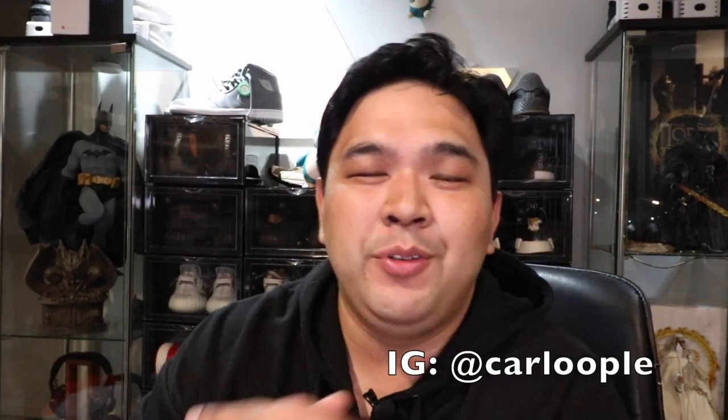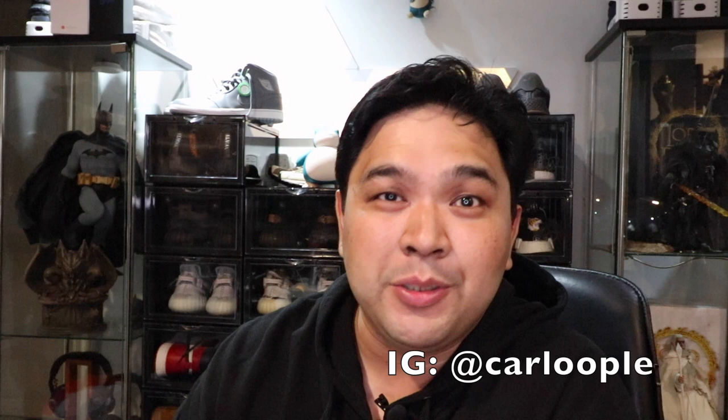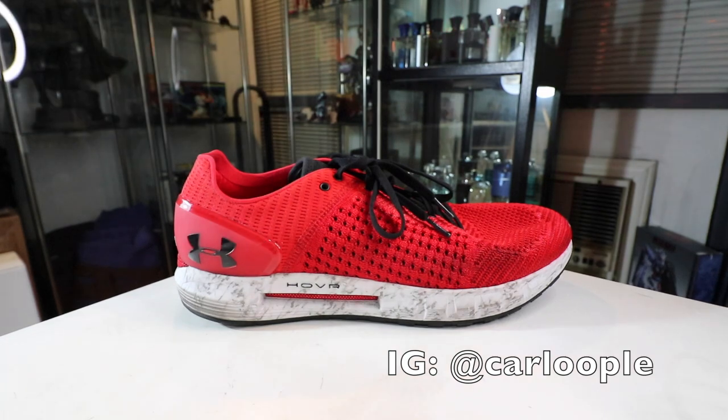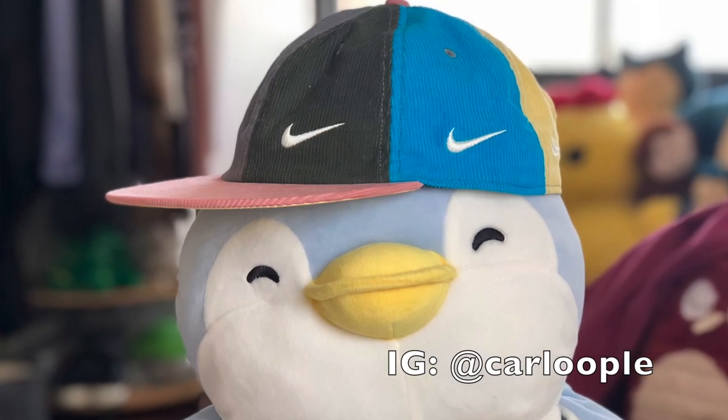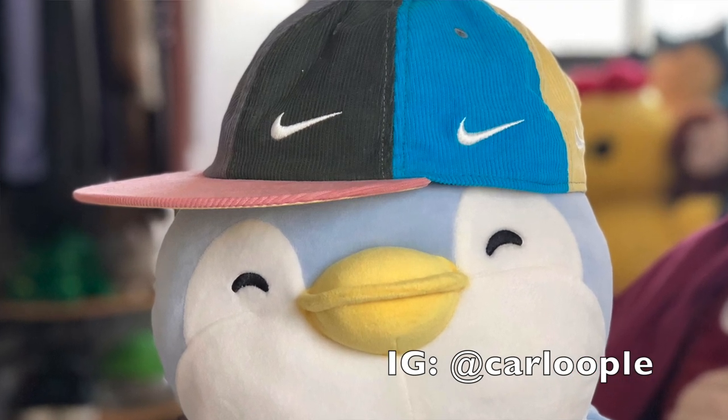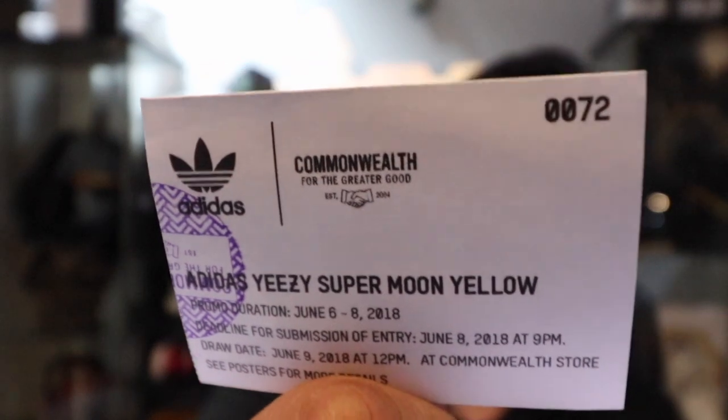If you haven't subscribed to the channel yet, please make sure that you do, because we are giving away a Sean Wotherspoon limited edition cap, an Under Armour Hover Sonic, as well as a Feel of Pokémon Charizard sneaker now that we've hit 15,000 subscribers. I'll put the link down below on how you guys can join, but you have to be subscribed and you have to follow me on Instagram.